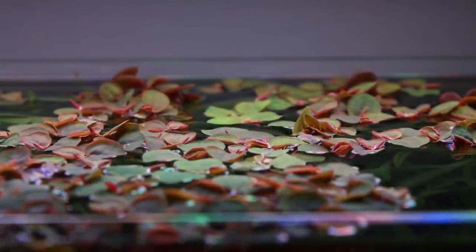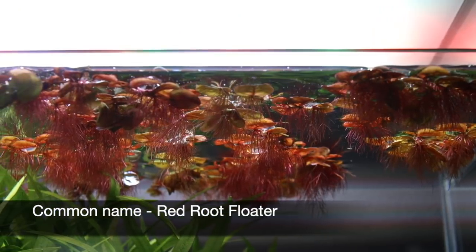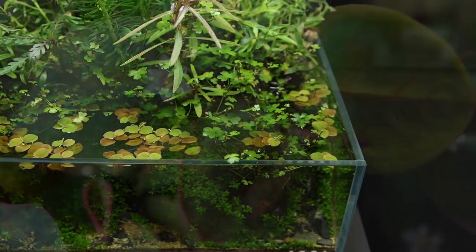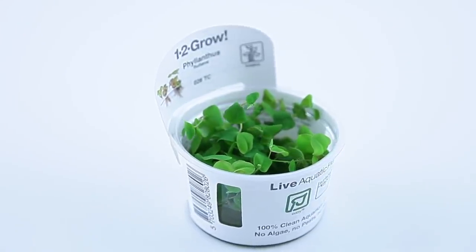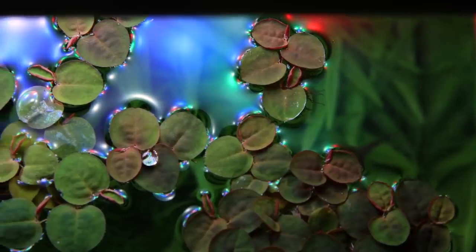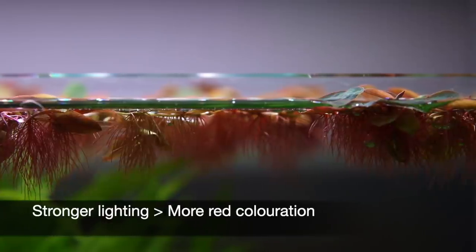Phyllanthus fluitans is a stunning floating plant commonly known as red root floater due to its unique red colouration under strong enough lighting. It's found in nature growing widespread across South America. It's supplied by Tropica in 1-2-Grow cups, resulting in a healthy plant that is free from algae, snails, pesticides and disease. It's in Tropica's easy category so it will grow well with lower levels of light and nutrients, but to achieve more red colour it does require more intense lighting.